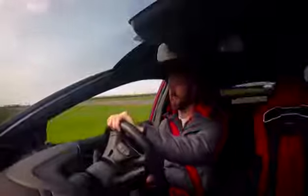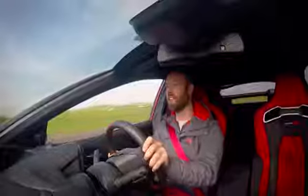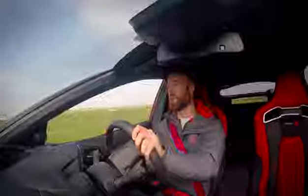The Civic Type R is a really, really angry car. Its engine punches almost as hard as the Focus RS. It revs and growls at you all the time and you have to wrestle with the steering wheel to keep it straight sometimes. But it's got the sweetest manual gearbox.